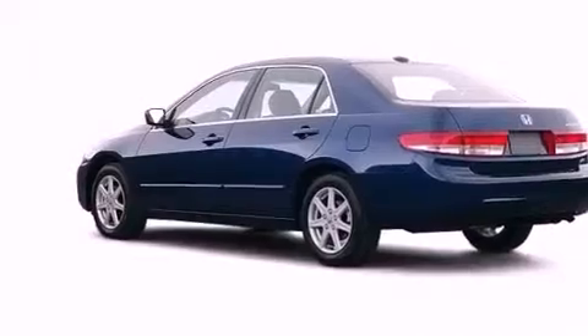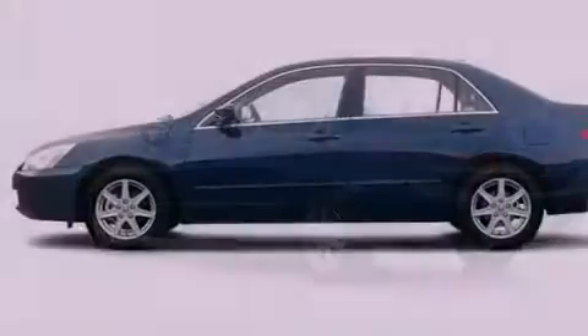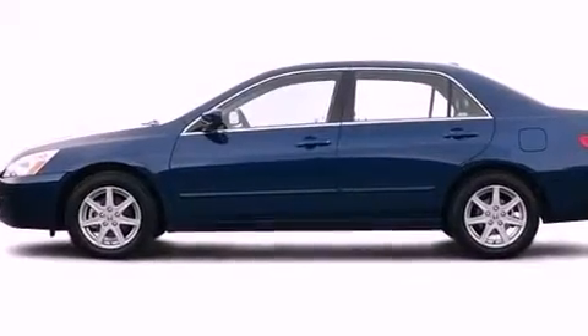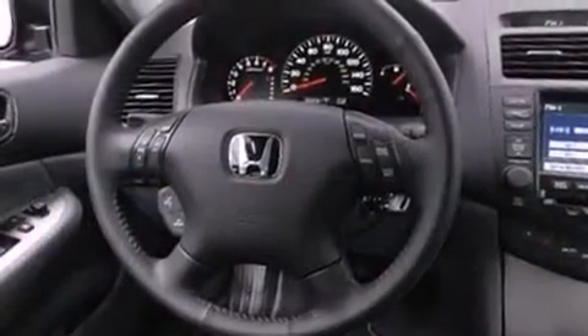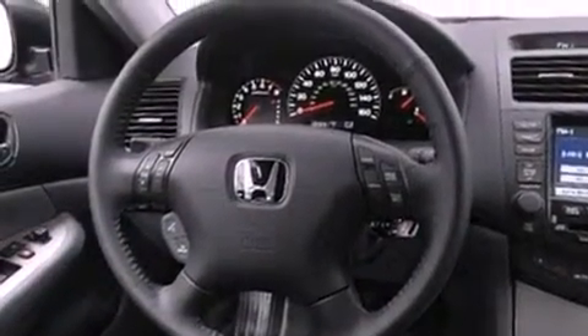The following features are also included: air conditioning with automatic climate control, cruise control, full-power accessories, leather seats, an illuminated driver's side vanity mirror, an engine immobilizer theft deterrent system, traction control, an anti-lock braking system, and a HomeLink feature.